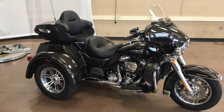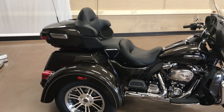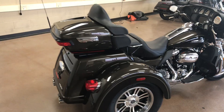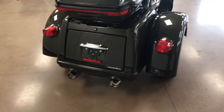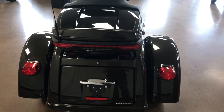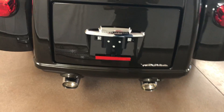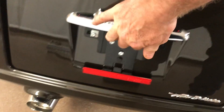If you're looking for a tour bike, this is your bike — plenty of space to haul what you need for a short trip or a long trip. You have your tour pack on top, and below the tour pack you have a full-size trunk. Go ahead and open that trunk.